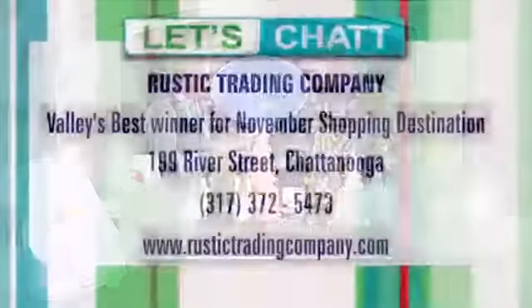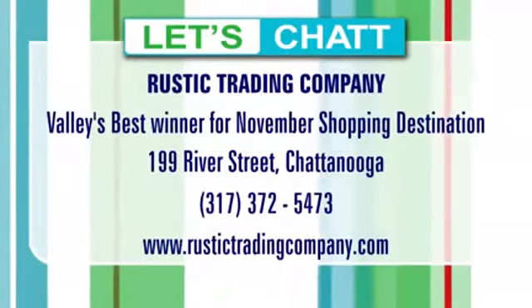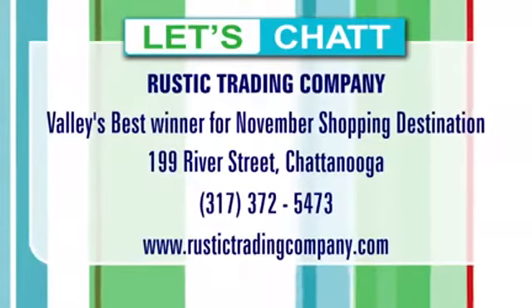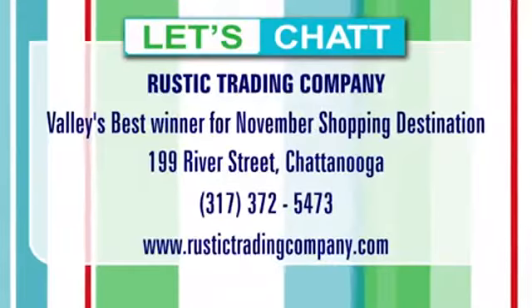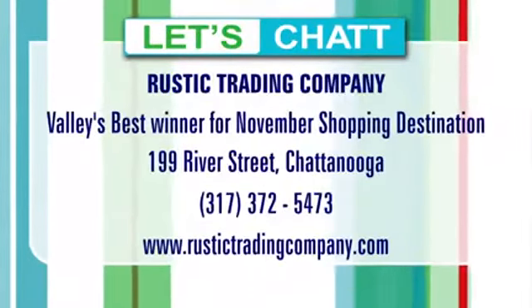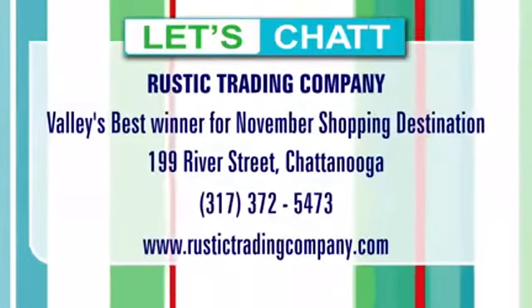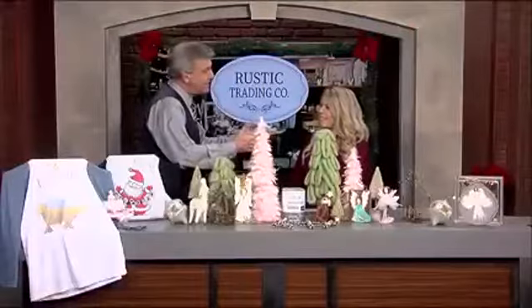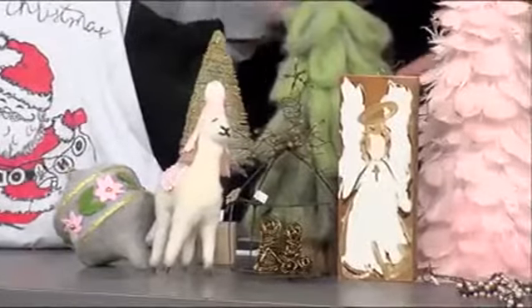I hope you'll come back over the coming weeks and share a little bit more of what you have to offer. We're located in Coolidge Park right on the backside under the walking bridge. For more information, check out their website: rustictradingcompany.com. Sarah Hufstetter, thanks so much, and congratulations on winning the Tennessee Valley's best shopping destination. Jess and I will see you back here tomorrow morning starting at 10 for Let's Chat.